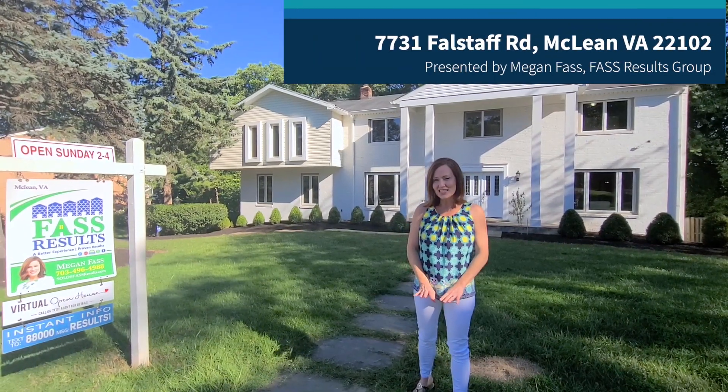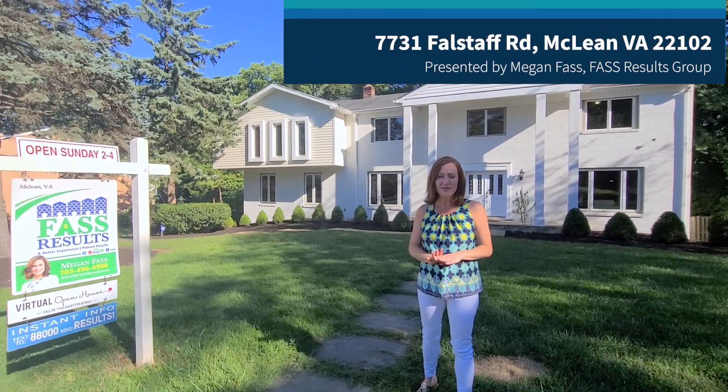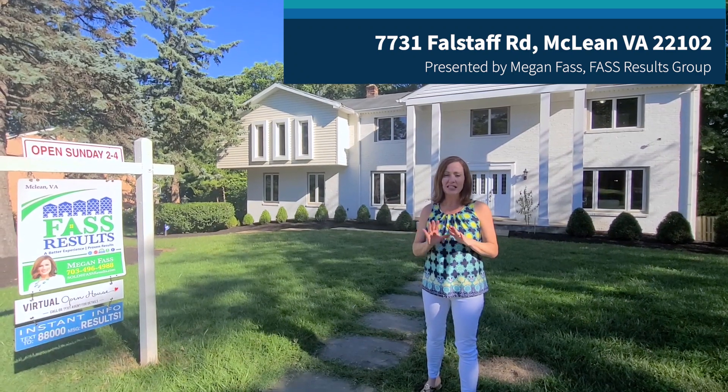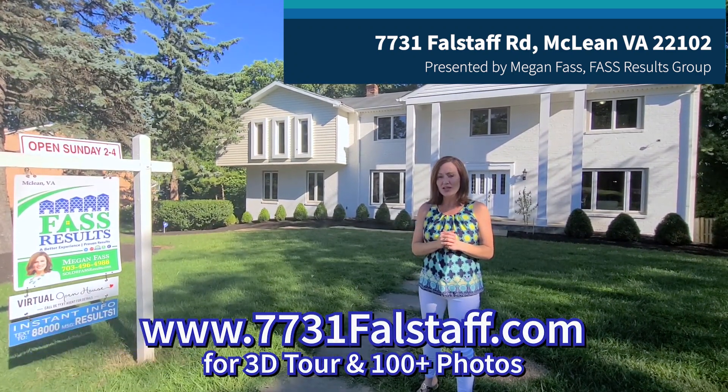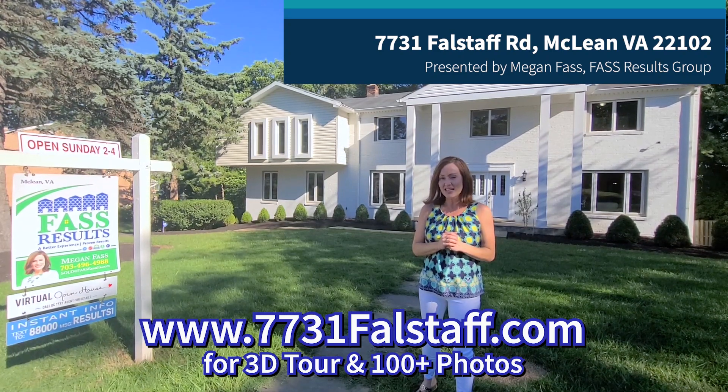Hi, Megan Fass here, Fass Results at our newest listing in McLean-Hamlet. This is a six-bedroom, six-and-a-half-bath, expanded, renovated, and move-in-ready property and excited to show you. Go to 7731fallstaff.com.